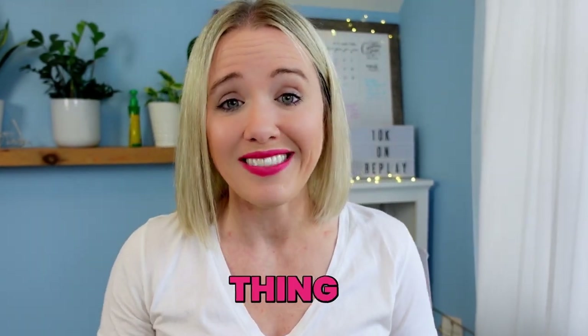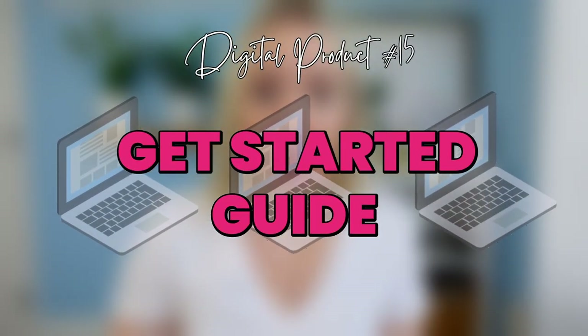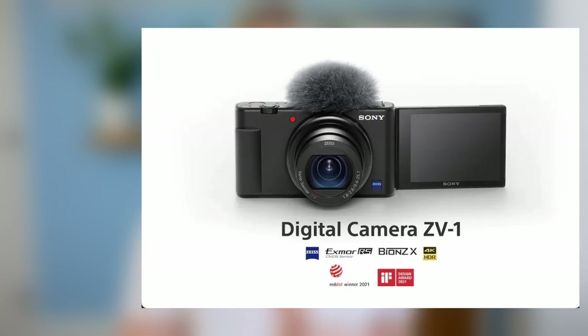Another digital product idea is a get-started guide, and I think this could work for literally anything. Get started with your Mac laptop — I could have used that for my dad a few months ago when he bought one. Get started with a specific camera, like my Sony ZV1 — I get a lot of questions about it. People want to know just how to take that first step, and the first step is always the scariest. If you can give them a step-by-step process walkthrough for $17 to $37, that is solving one problem for that one person.